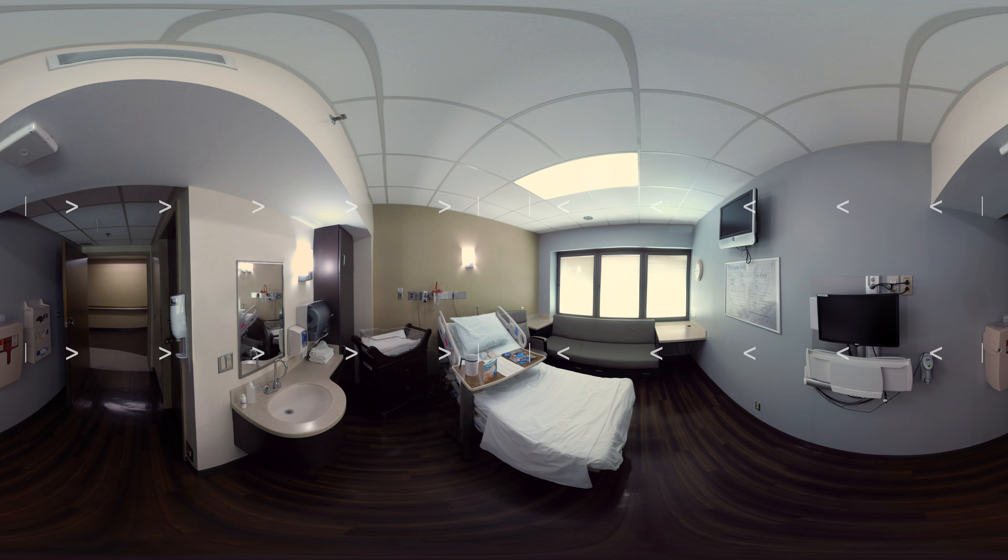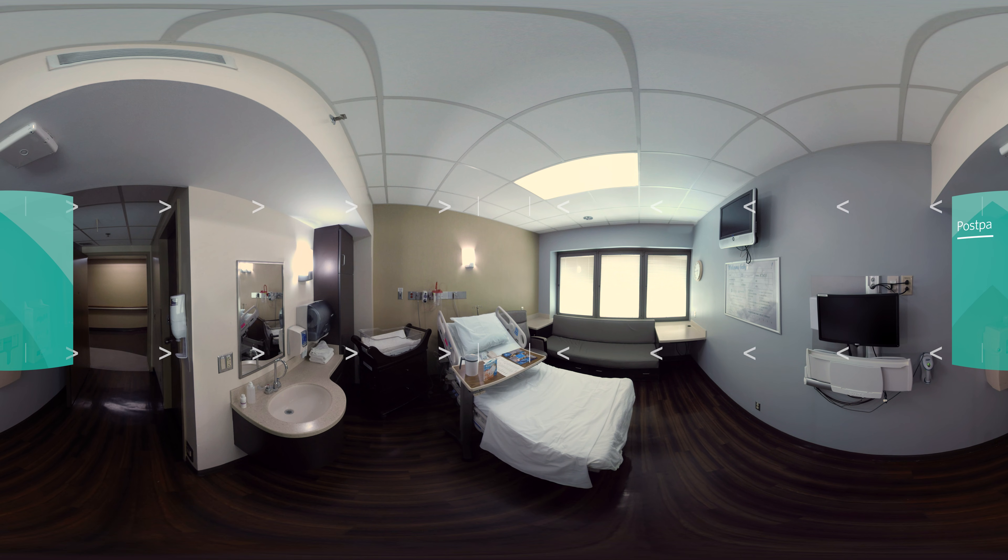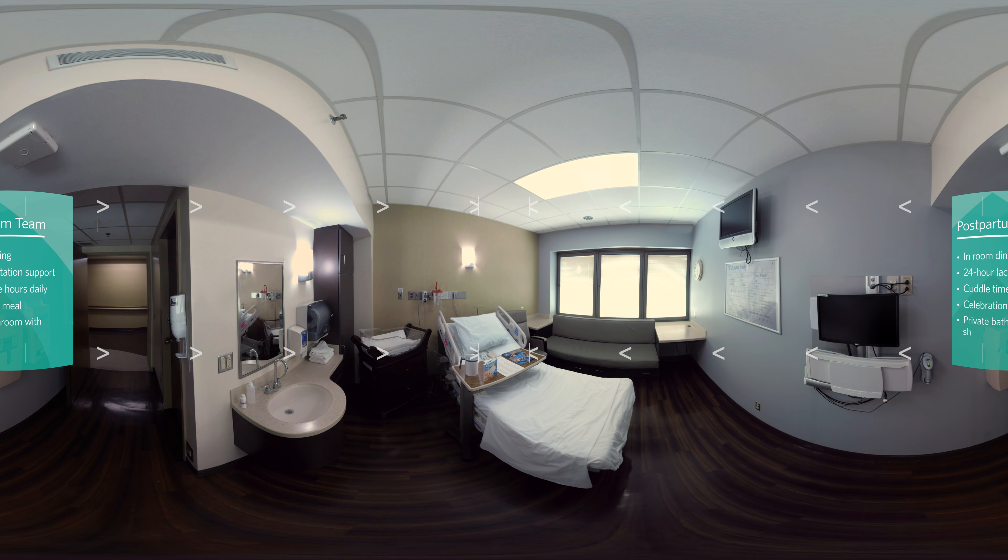After your delivery, you'll be taken to one of our postpartum rooms, similar to this one. In here, you have access to our in-room dining services and 24-hour lactation support. We also offer cuddle time hours daily to allow uninterrupted parent and newborn bonding.